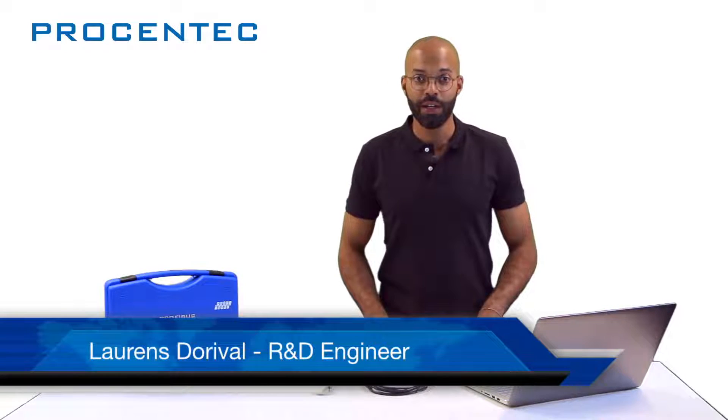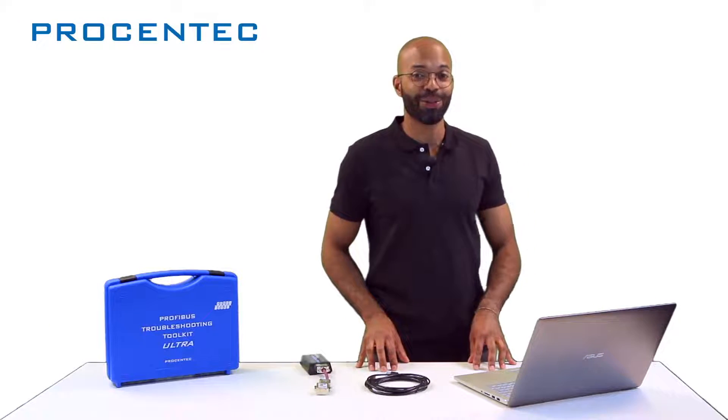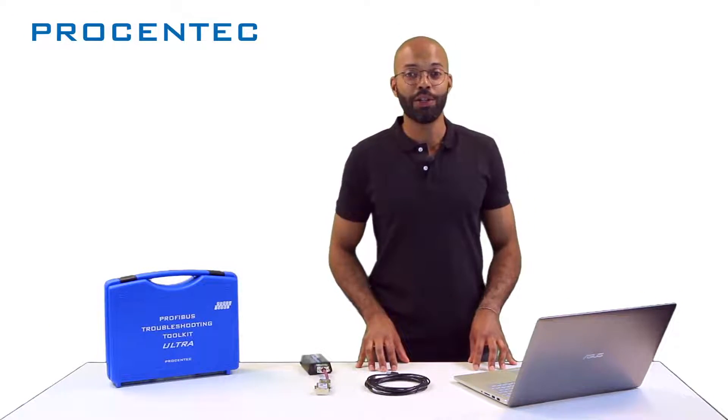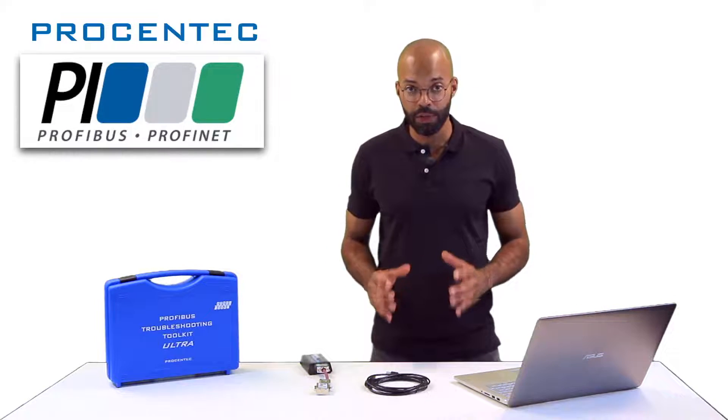Hello everyone, I'm Laurence Dorival, member of the R&D team of Procentek. As you might know, Procentek is a complete solution provider for diagnostics and monitoring of industrial networks. Not only are we certified by the PI organization, but we also have over 20 years of experience in the field.